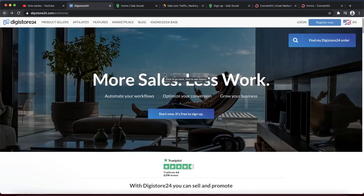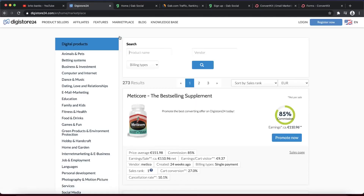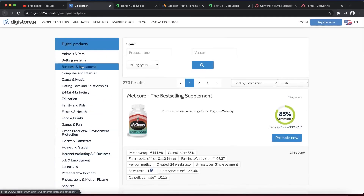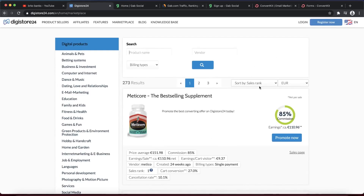Once you sign up for Digistore24, you want to go and click on the affiliate marketplace. Click on marketplace. On the left you can choose different categories, and you can sort the products by sales rank — basically how many sales they're getting per day or per month. The product with the most sales per month is this product right here.